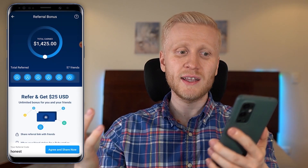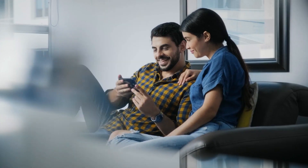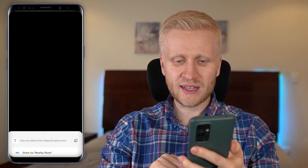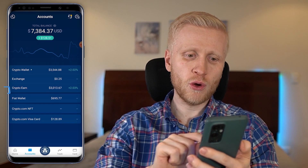You can copy and paste the referral link and share it with friends or on social media. When someone starts using the app and gets at least a Ruby Steel card, both you and your friend will each get $25 — so in total it's like $50 for free. I have a separate video with more detail on this process and ideas for earning the $25 again and again.